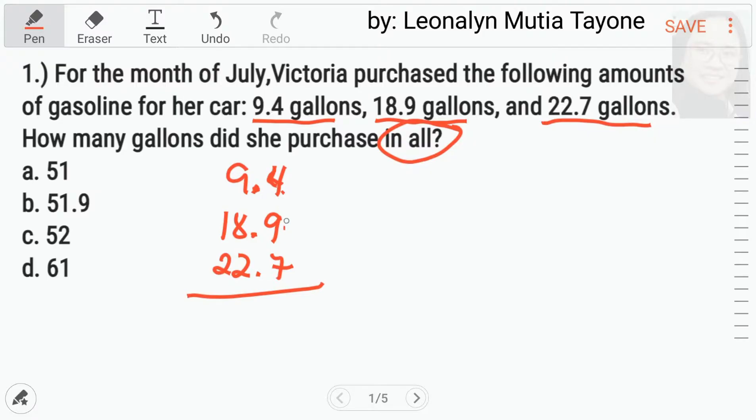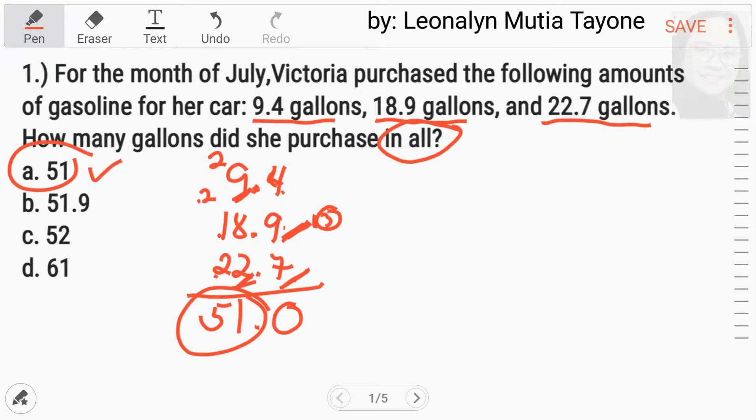4 plus 9 equals 13. Tapos, yung shortcut ang ituturo ko sa inyo. Yan yung 10 natin. So, 13 man yan, yung 3 lang ang i-carry natin. 3 plus 7 equals 10 — 0 ang ilagay natin dyan, carry 1, 2. Yan yung i-carry natin dito. 2 plus 9 equals 11, 1 lang ang i-think natin. 1 plus 8 equals 9. 9 plus 2 equals 11. Yung 1 lang ang i-sulat natin dito. Then carry 2. 2 plus 1 plus 2 equals 5. So, ang sagot dito ay 51. Letter A.